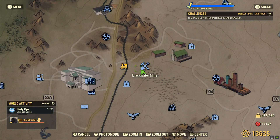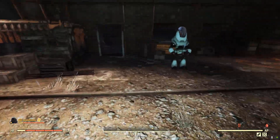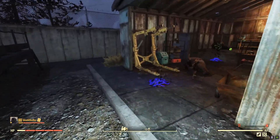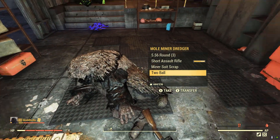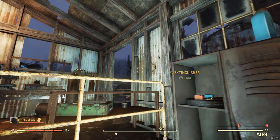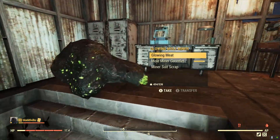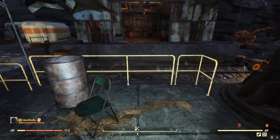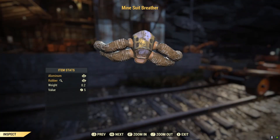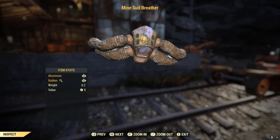Next, head to Blackwater Mine, where you'll be looking for fire extinguishers, coolant, and parts of the suits of the mole miners.